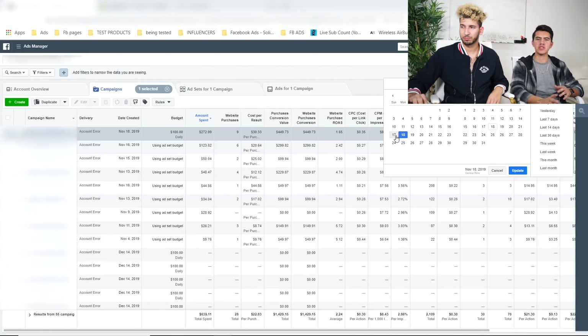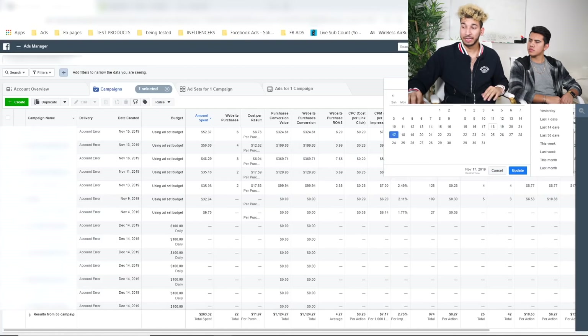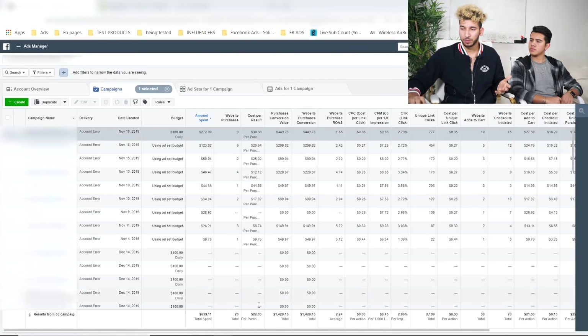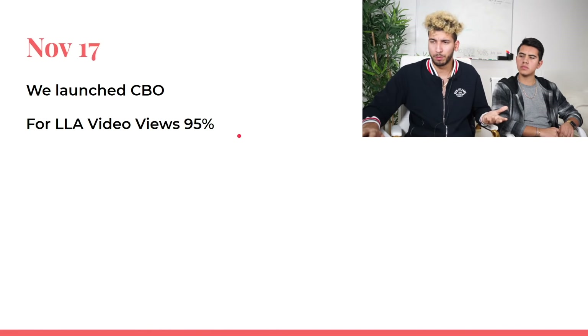On November 14th night, they duplicated every ad set with two or more sales five times into a new campaign. The next day on the 15th it became profitable. They fixed the issue and it was continuously profitable from there. By the 17th, it had been profitable for three straight days — the perfect time to launch CBO campaigns. They also created a lookalike audience from video views at 95%. On the 17th night they launched CBO campaigns and the VV95% lookalike. At that point they had about 80 to 100 orders, enough purchase data for lookalike audiences.